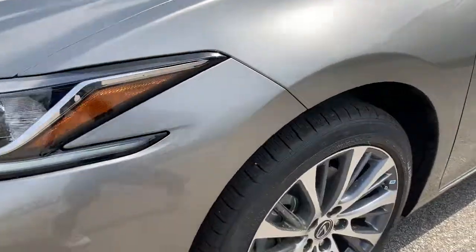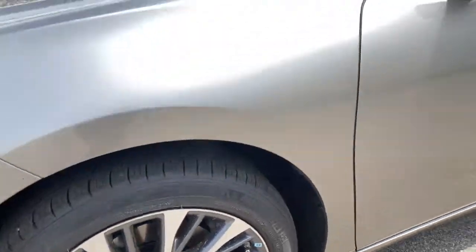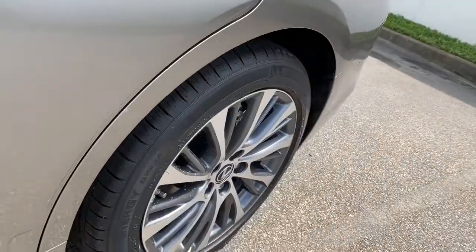Get the luxury you deserve in this meticulous ES. Our team will give you an outstanding test drive experience. Stop in today.